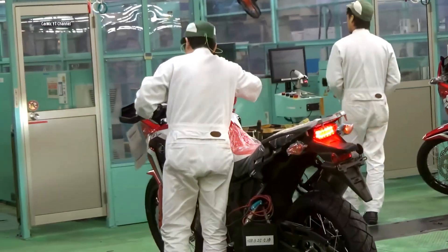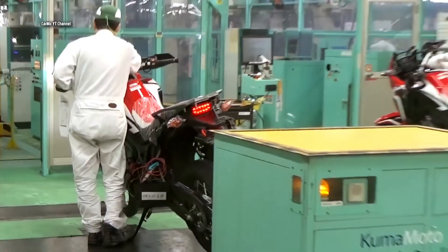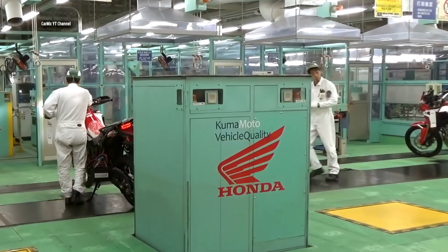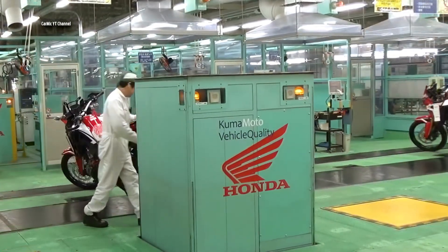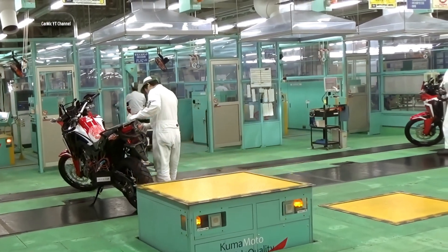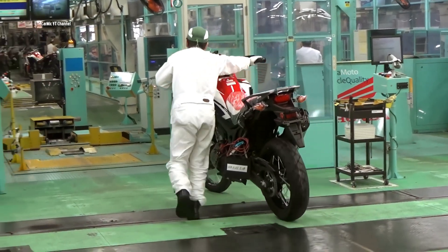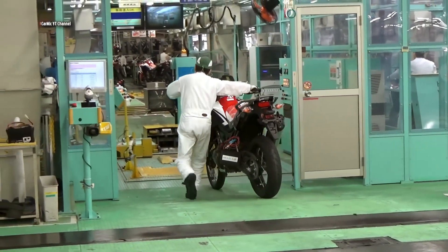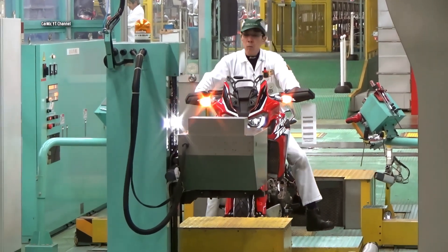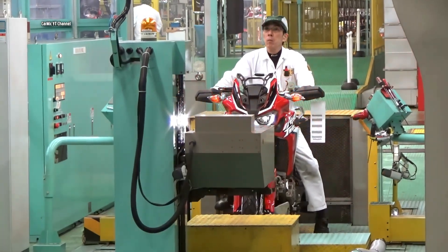Keeping up with the demands of modern riders, the Honda Africa Twin is equipped with advanced technology and connectivity options — from a multifunctional LCD instrument panel to smartphone integration and optional navigation, offering a seamless blend of convenience and innovation. The quality assurance testing is done: technicians check that the lights and horn are working before testing the engine and controls on a dyno.